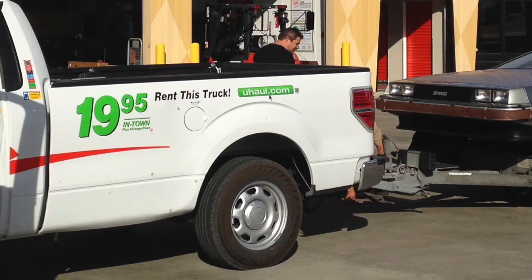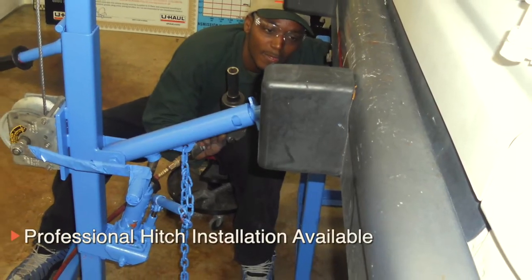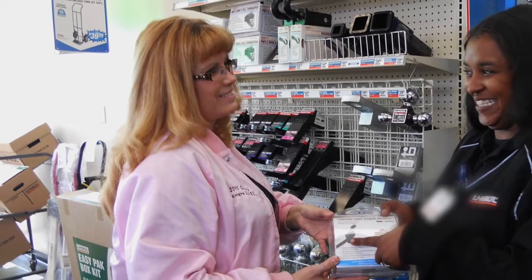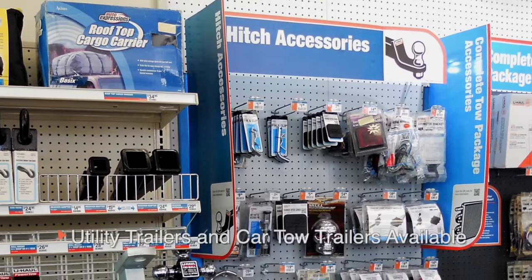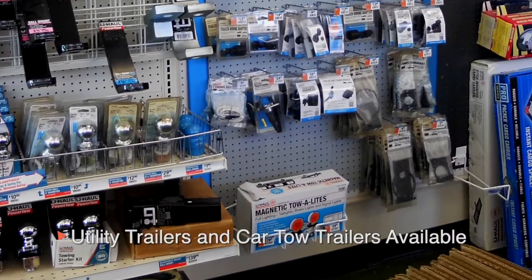Want to rent a trailer or mount a bike rack onto your vehicle, but your vehicle isn't equipped with the correct tools? Our location is a certified hitch sales and service center. Our professionally trained staff can assist you with choosing the correct hitch and installation for your vehicle. We also have various towing equipment to choose from to take advantage of the hitch that has just been installed.